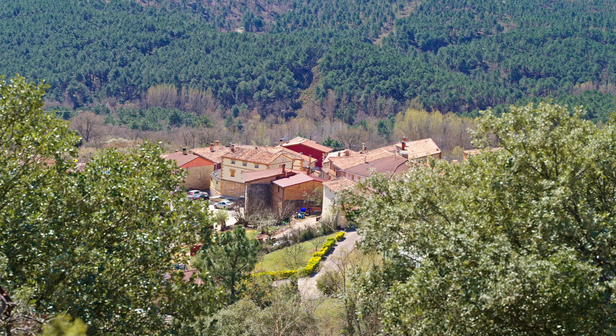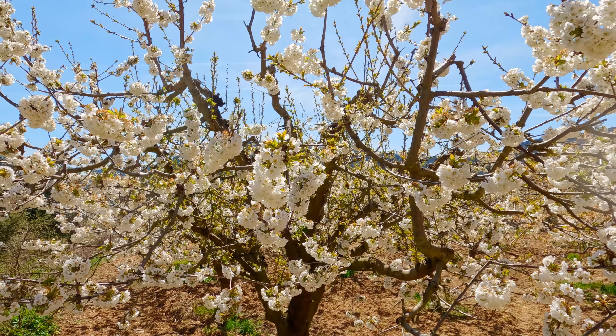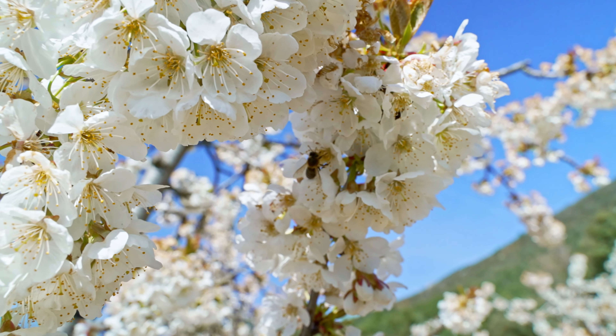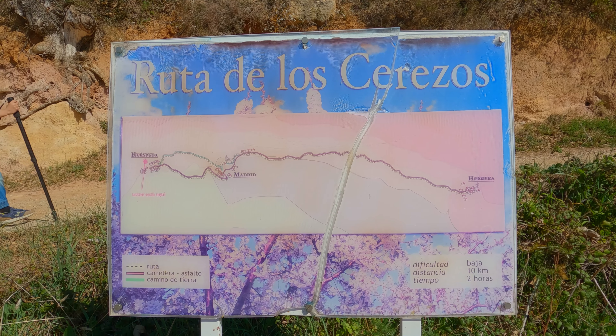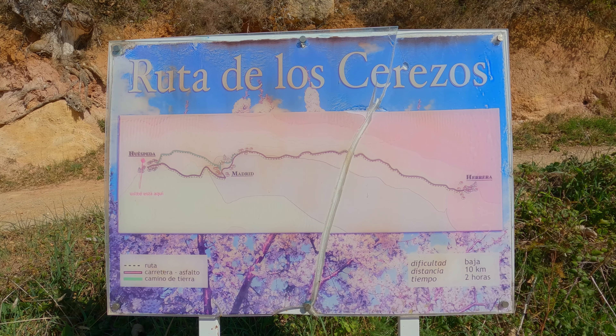Después de visitar el centro, nos subimos hasta la zona alta del valle para disfrutar de la floración de los cerezos, espectáculo que nos brinda la naturaleza y que en el valle se suele dar a primeros de abril, coincidiendo con la Semana Santa. Realizaremos la Ruta de los Cerezos, que va desde Huéspeda hasta Herrera.